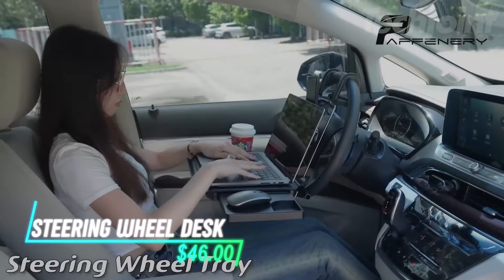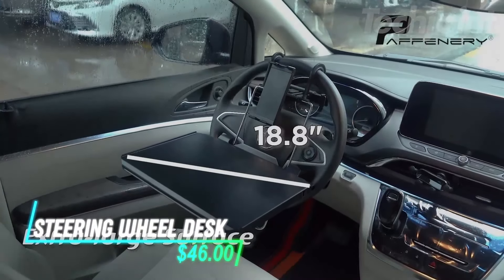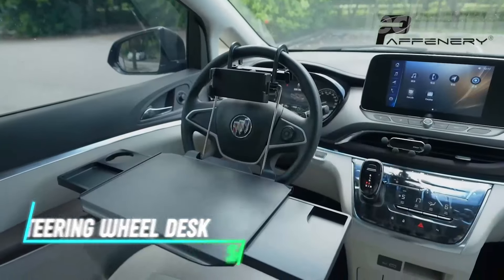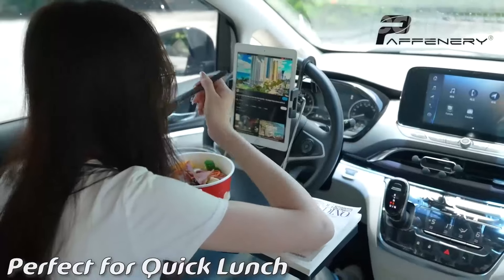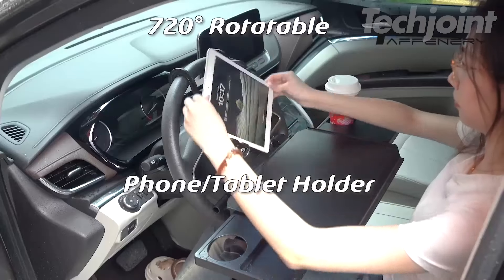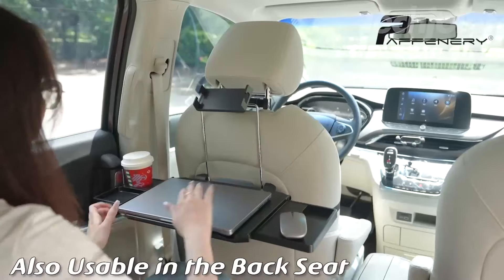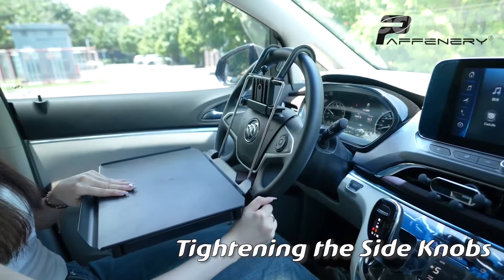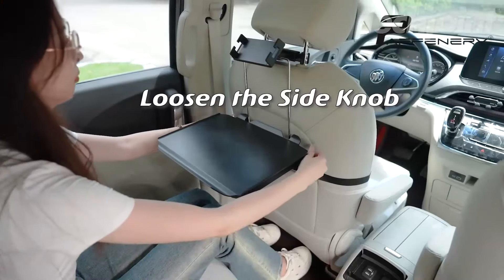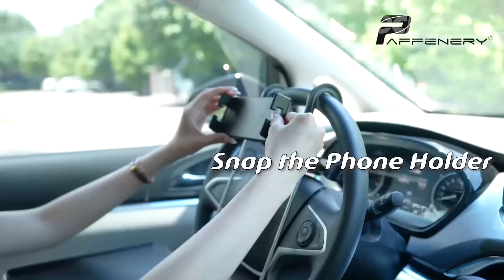This steering wheel tray turns your car into a mini office or dining area. It fits most steering wheels and holds up to 30 pounds. The large surface is great for meals or a laptop, and it has a phone or tablet holder. It also features slots for pens and cups. The tray is easy to install and remove, folds up for storage, and is made from durable, easy-to-clean materials.